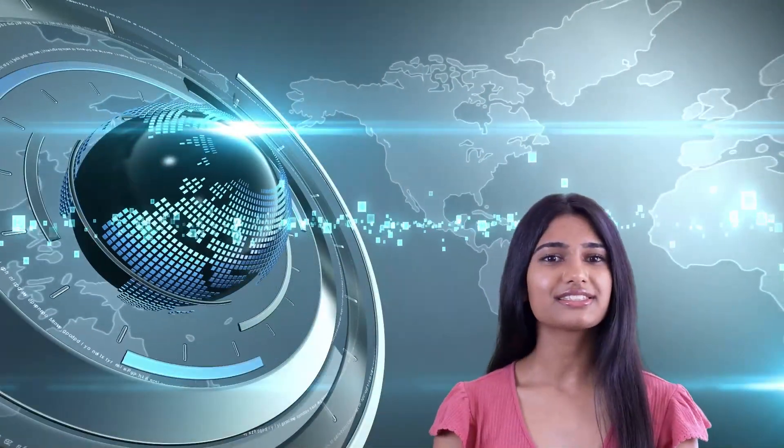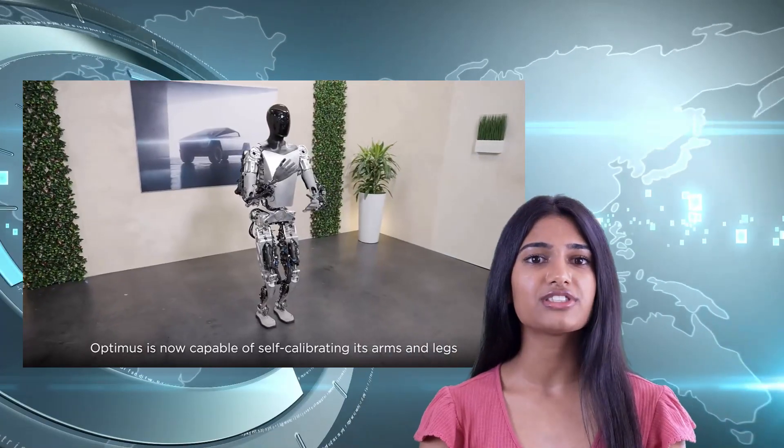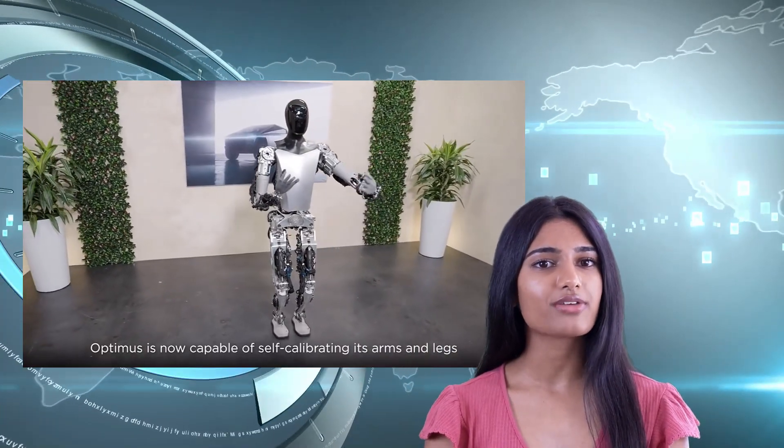Hello, tech enthusiasts. Today, we're diving into the latest advancements of Tesla's humanoid robot, the TeslaBot, also known as Optimus.